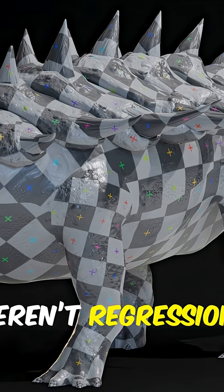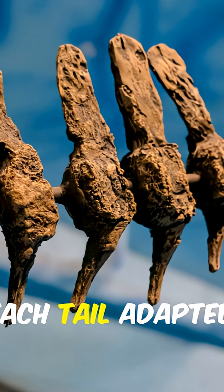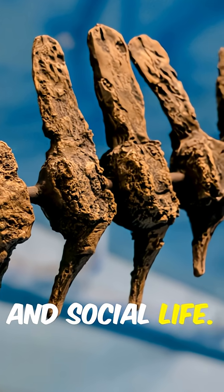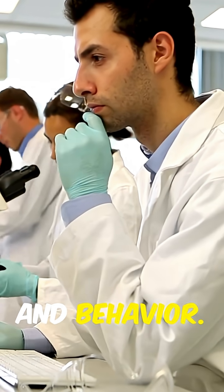These differences weren't regressions — they were specialized endpoints shaped by selective pressures. Each tail adapted to environment, predators, and social life. Studying these clubs teaches us about biomechanics, evolution, and behavior.